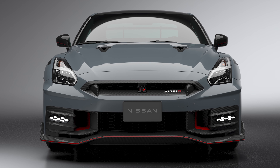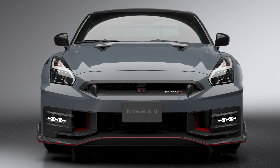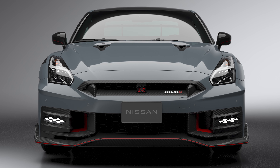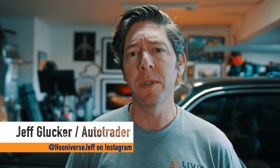The Nissan GT-R has finally received some updates. For the 2024 model year, the GT-R gets a slightly updated look, some performance upgrades, and the return of a past trim level. It's not the evolution some fans are waiting to see, but it's nice to know some attention is being paid to this iconic machine.